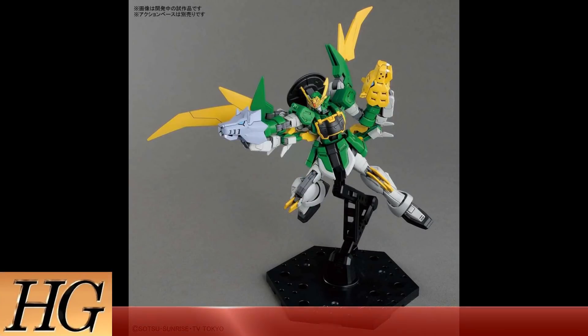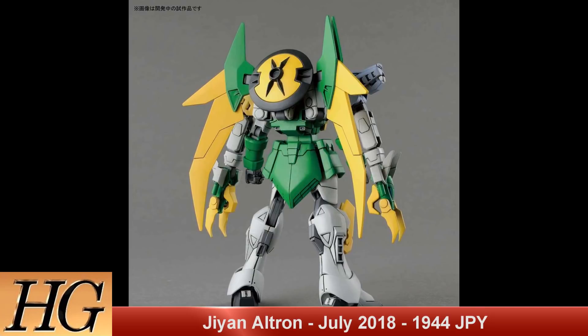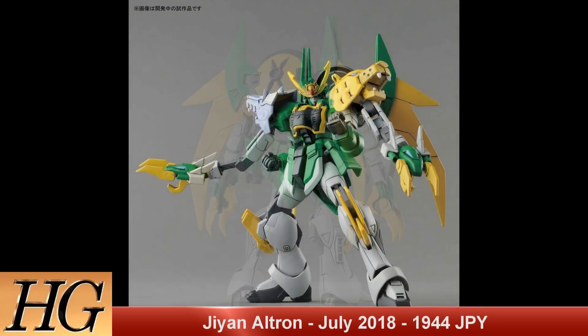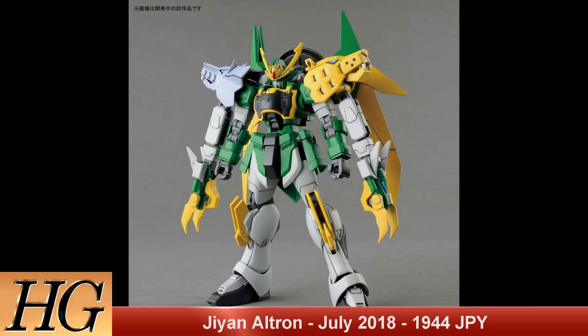Next we have an HGBD 1/144 Gundam GN Ultron. This is released July 2018 with a price of 1,944 yen.